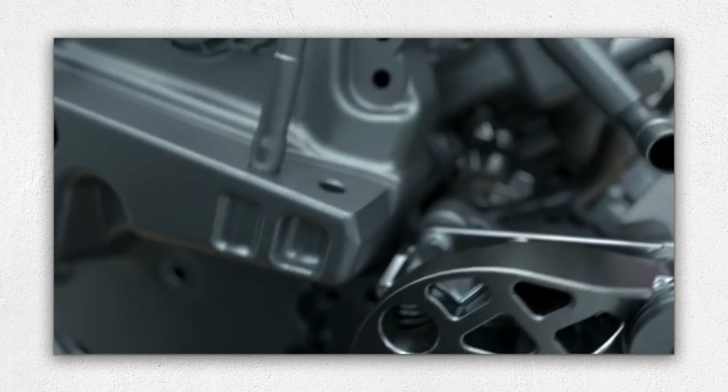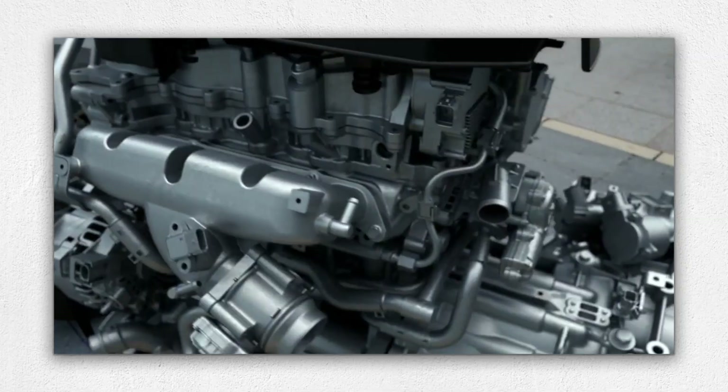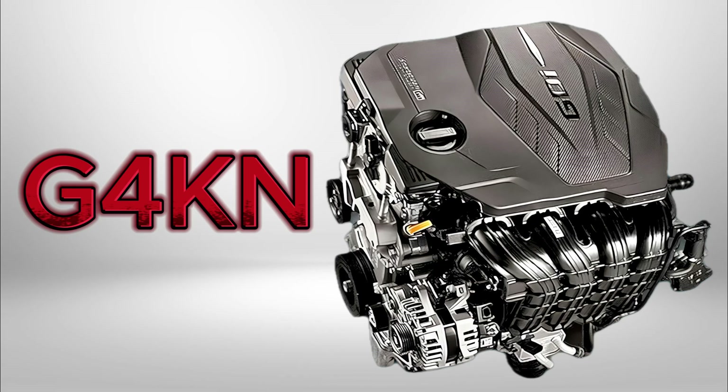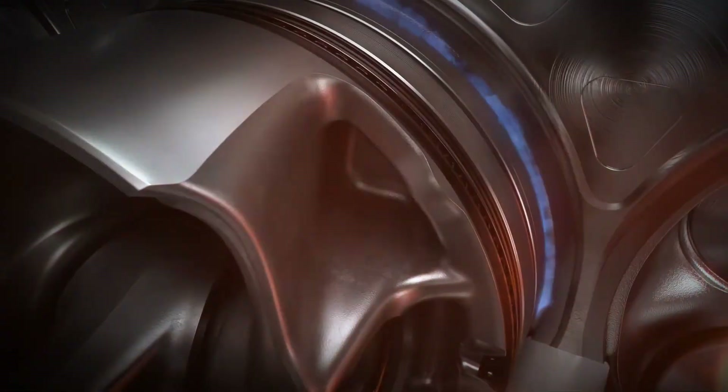Hyundai and Kia have taken engine innovation seriously with their latest generation of engines called SmartStream, symbolizing an intelligent approach to fuel-air mixture control. These new power plants promise better efficiency, lower emissions and enhanced performance. Today we take a deep dive into the 2.5 litre G4KN engine, an exciting representative of this lineup, revealing its groundbreaking technologies, typical weaknesses and practical reliability insights every owner or potential buyer should know.